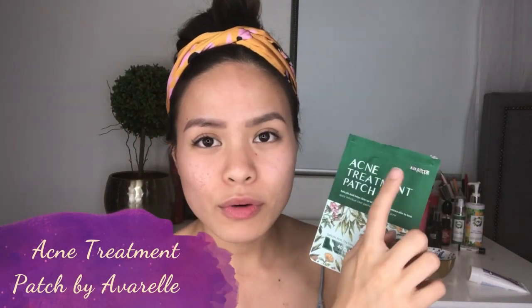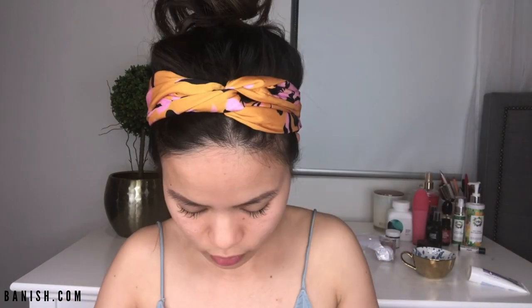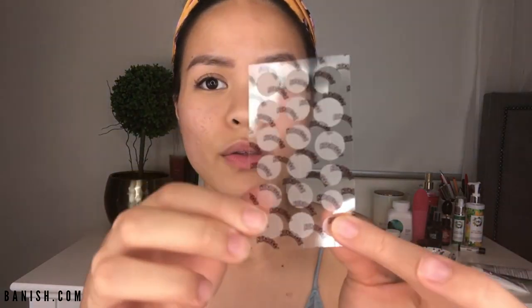My next pick is the acne treatment patch — the Avarelle stickers are literally a godsend. The active ingredient is salicylic acid 0.5%, and there's also a bit of tea tree oil, calendula, and rosehip seed oil. It treats and hydrates the pimple and sucks out all the gunk. I'll show you what they look like — these are the circular ones and they're absolutely amazing. I actually have a spot here I can apply one to.